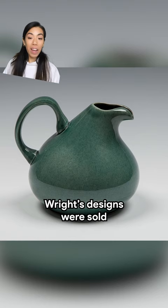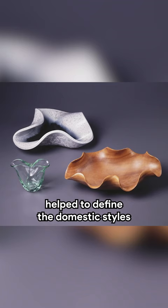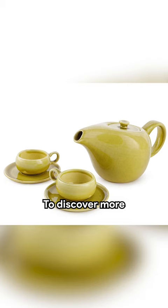Wright's designs were sold across the United States, and the popularity of his furniture and homeware helped to define the domestic styles of the mid-20th century. To discover more of his other work, search Russell Wright on Google Arts and Culture.